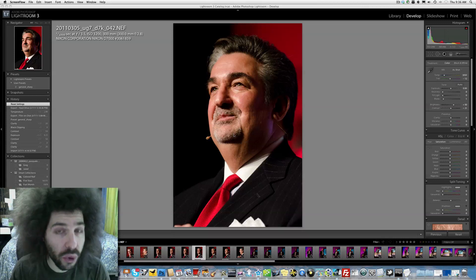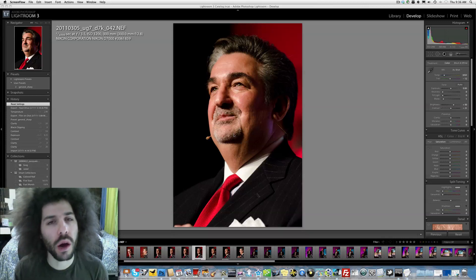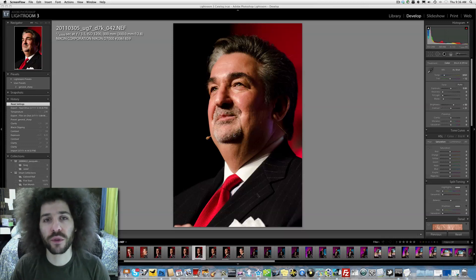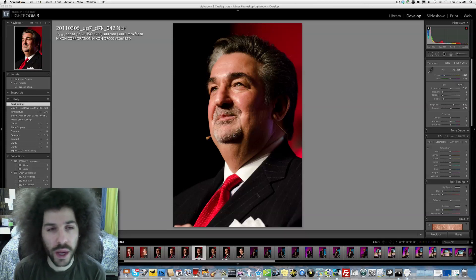Jared Polin, froknowsphoto.com, here with another photo of the week. This week's photo comes from Underground 7, Yannick Silver's Underground 7, which I photographed last week.